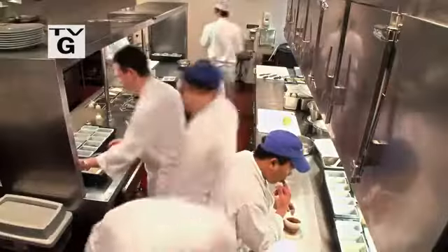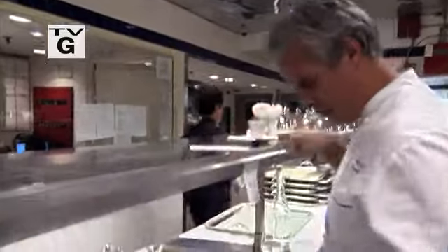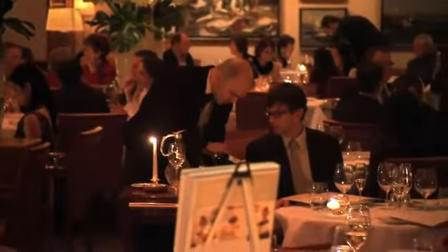Obviously, a restaurant is about the food and the service. When the kitchen and the dining room work harmoniously together, memories are created that last a lifetime. To deliver an exceptional experience, both the back and front of the house have to respect each other and be professional.